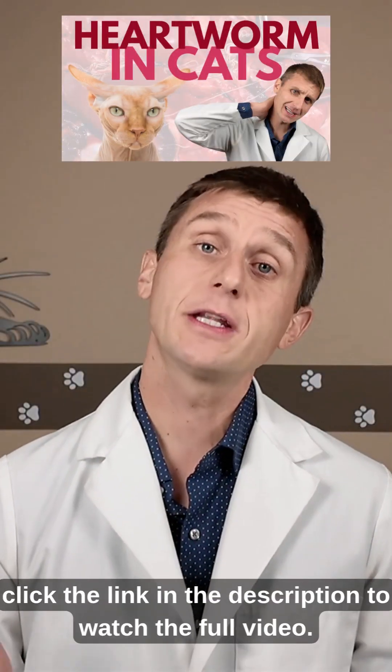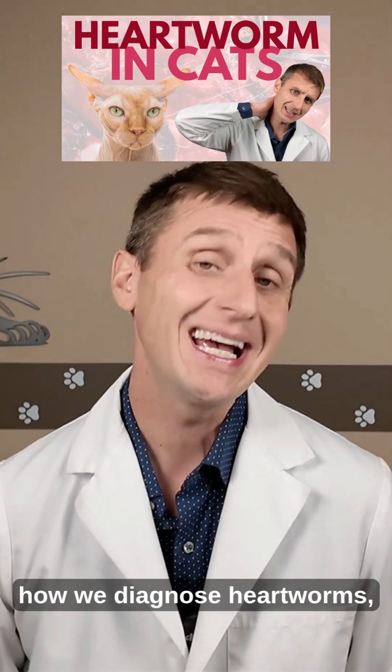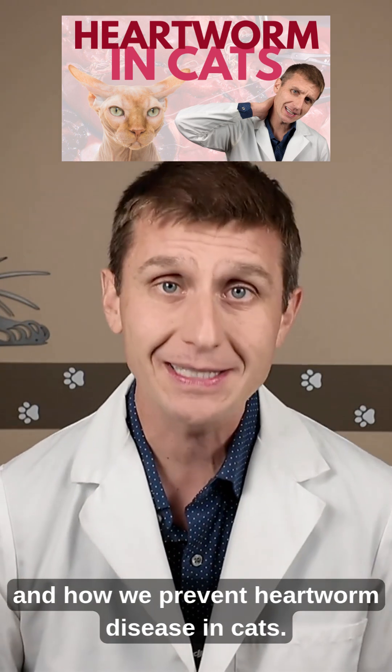To learn more, click the link in the description to watch the full video. There, I'll chat about heartworms in cats, what a heartworm does in a cat, how we diagnose heartworms, and those recommendations are changing, and how we prevent heartworm disease in cats.